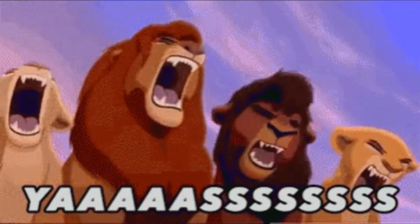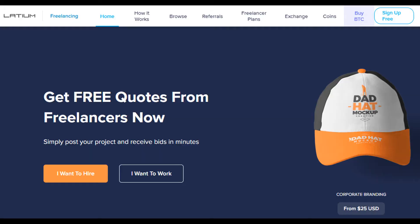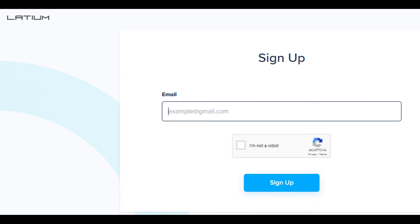So, if you're excited, make sure to smash that like button and let's get into the video! Step 1: Let's go to Latium.org and click on 'I want to work' and fill out all the details.